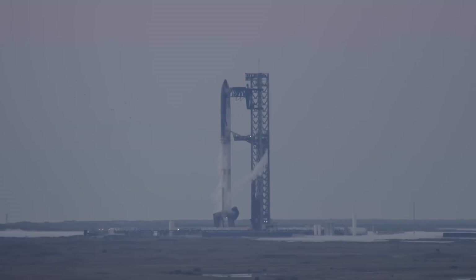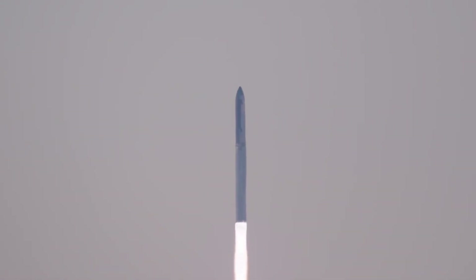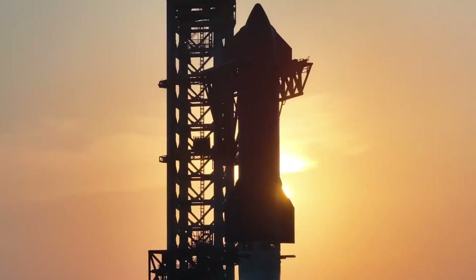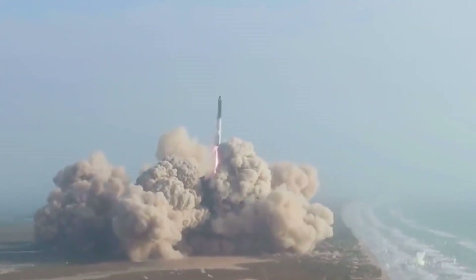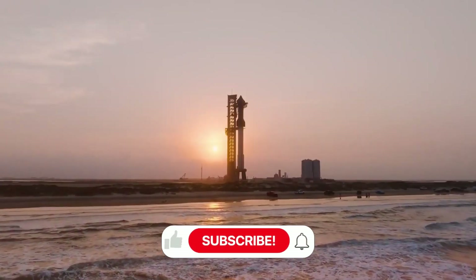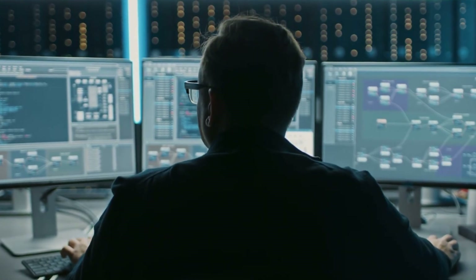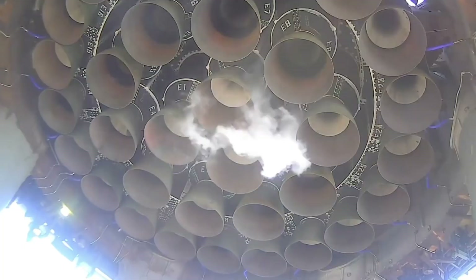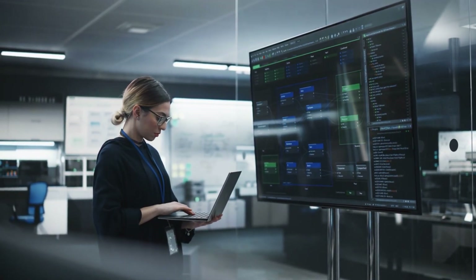The story of Flight 6's recovery begins not in the ocean, but in mission control, where the team watched with bated breath as Super Heavy Booster 13 came to life. The launch pad rumbled as 33 Raptor engines ignited in a carefully orchestrated sequence. For Sarah Chen, the lead engineer of the heat shield design team, this moment represented three years of innovations and sleepless nights. Veteran mission controller Mike Rodriguez noticed something unusual on his telemetry — the engines were performing better than predicted, showing a 2.3% increase in efficiency over previous flights.